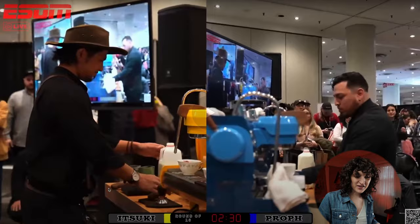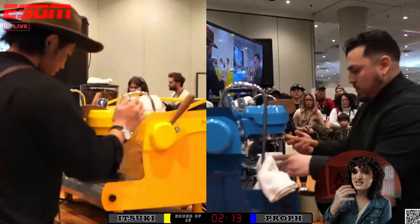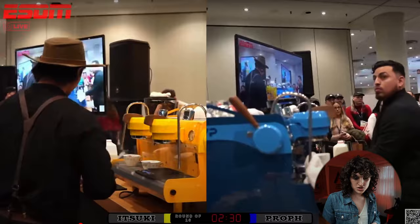Next up we have Itsuki and Prof the Prophecy — two great, really strong competitors. Prof is a two-time champion and Itsuki is doing something really interesting by using teacups. If you're going to use teacups in the Latte Art Championship, you have to consider that if you dribble on the side you'll have to wipe it, and there's a divot that makes it harder to get in there to wipe it should you be running out of time on the clock.